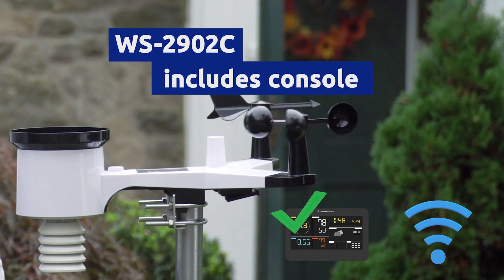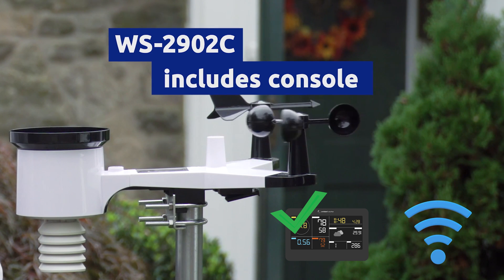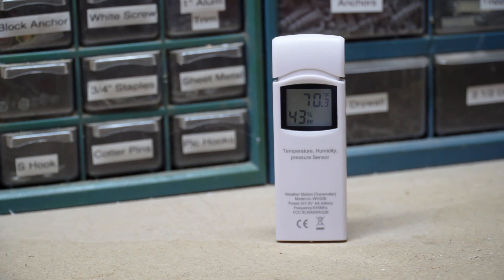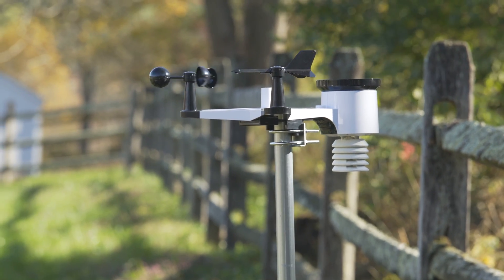For the best all-round option, our best-selling WS-2902C model features a basic console, internet connection, and the capability to add extra sensors and upgrades. As a result, the WS-2902C is perfect for amateurs and professionals at a price that fits most budgets.